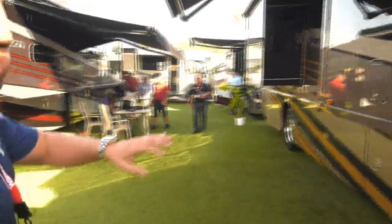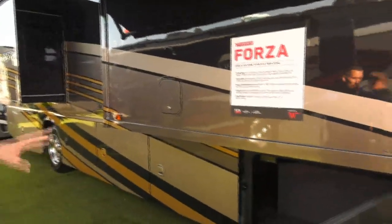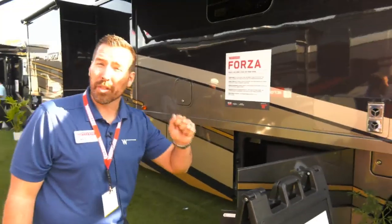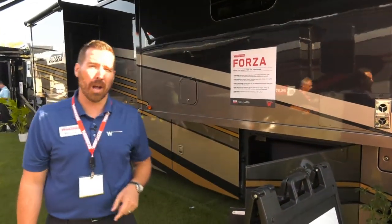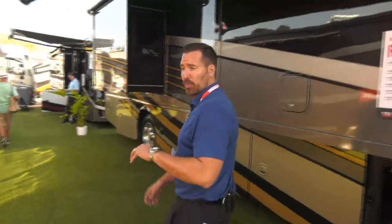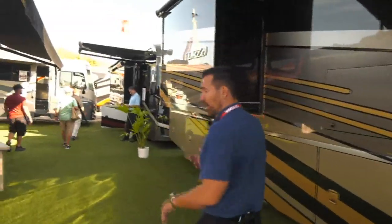As we move to the 34T, we'll check out the outside paint that we use. Every single Forza is going to be full body paint. Every single Forza is going to come with a three-year, 100,000-mile warranty — something very different that you might not see on other motorhomes, specifically other diesels in this category.